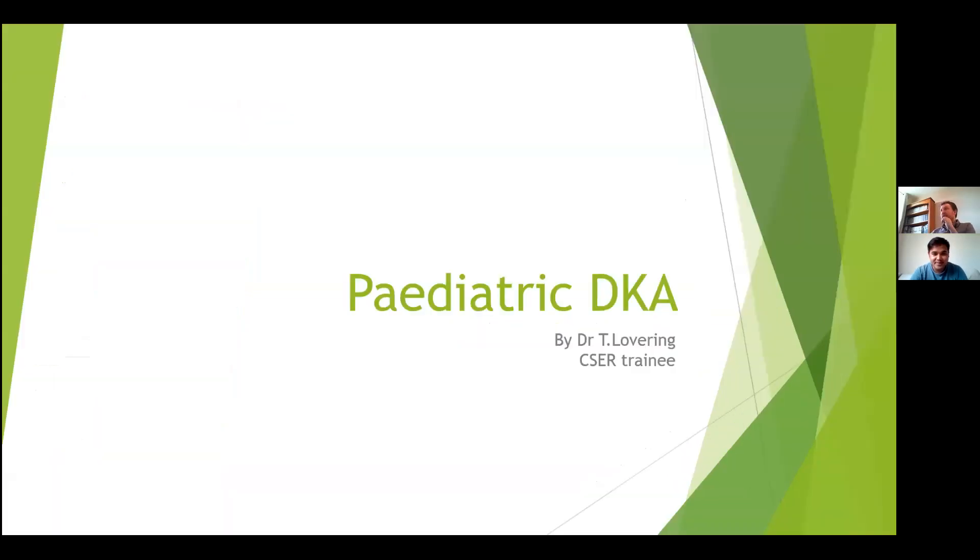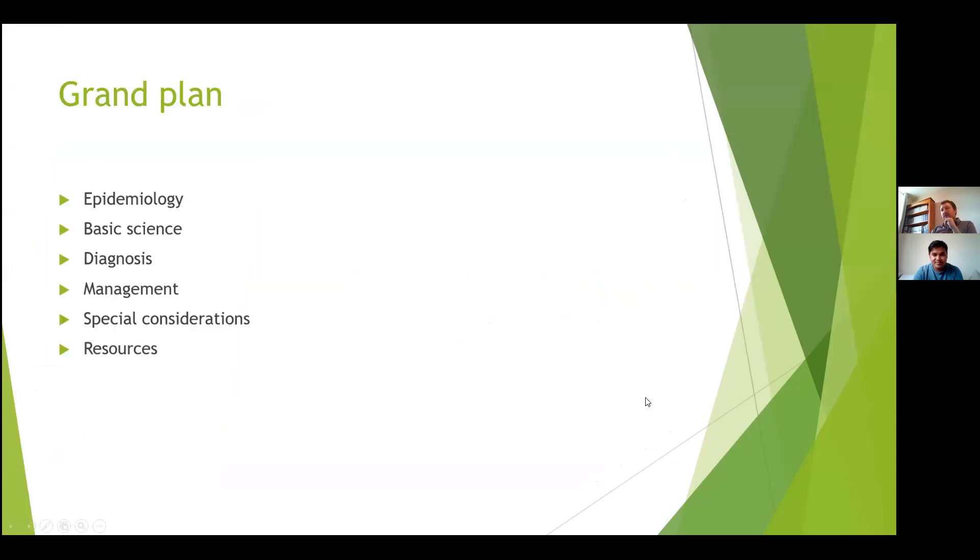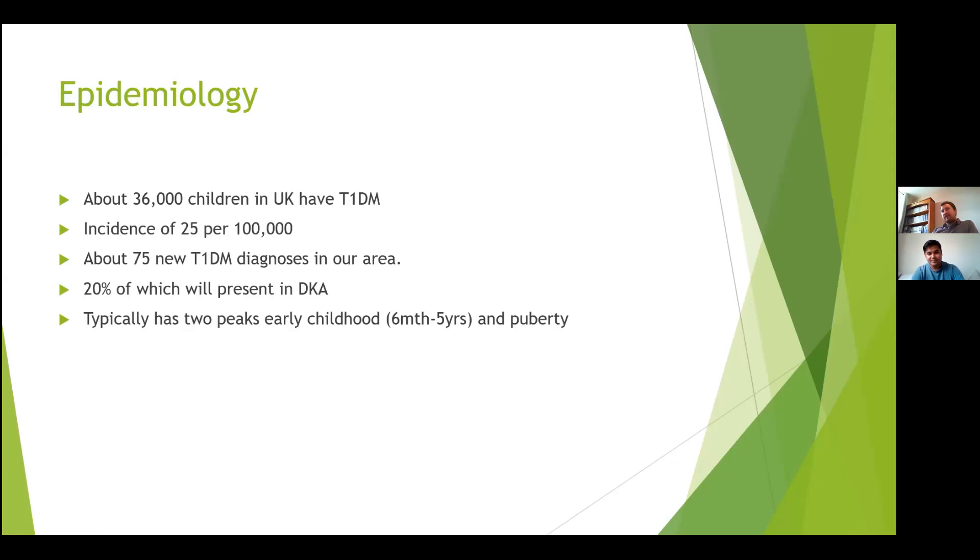I'm Tom, one of the Caesar trainees. Today I'm going to do a session going through pediatric DKA. My plan is to cover a bit about epidemiology and basic science, but mainly focus on management and how we approach it slightly differently from adults.